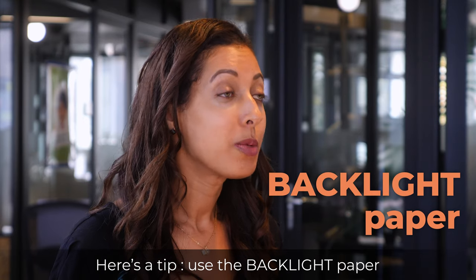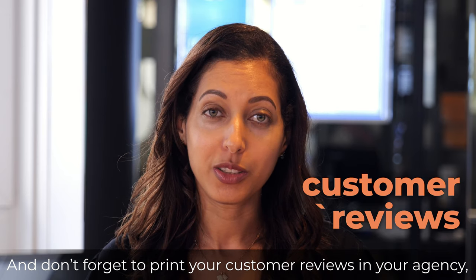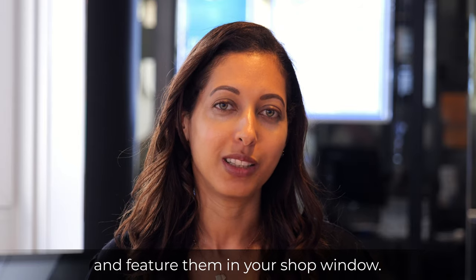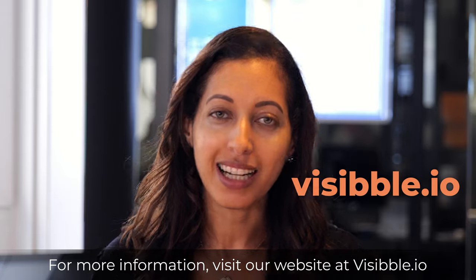Here's a tip: use the backlight paper for more professional rendering. And don't forget to print your customer reviews in your agency and feature them in your shop window. For more information, visit our website, visible.io.